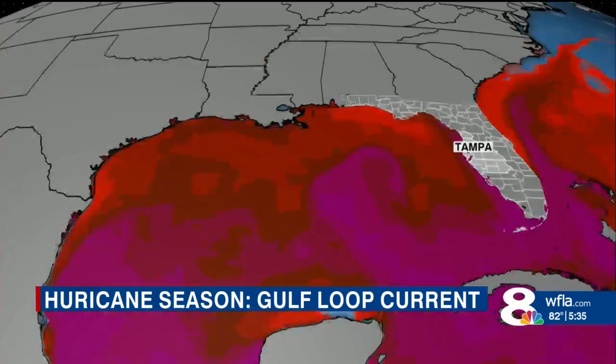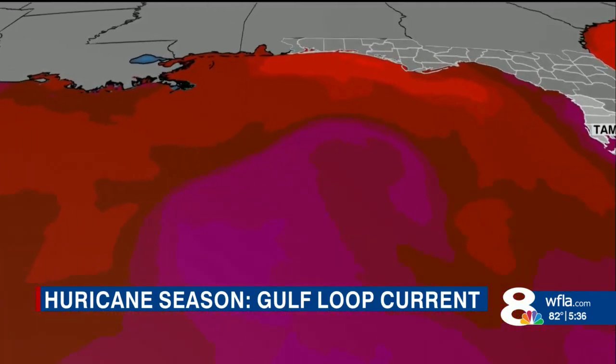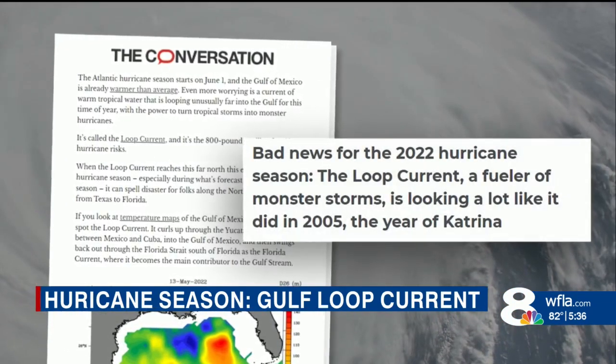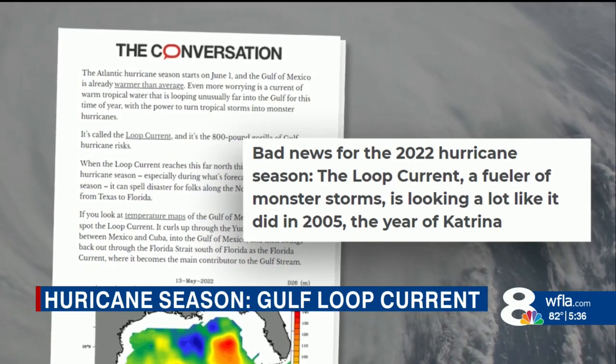Professor Nick Shea is based at the University of Miami, but he spends a lot of time studying the oceanic powder keg sitting right off Florida's west coast — the loop current. In a recent article, Shea warns that this year's loop current looks more ominous than it has in recent years.